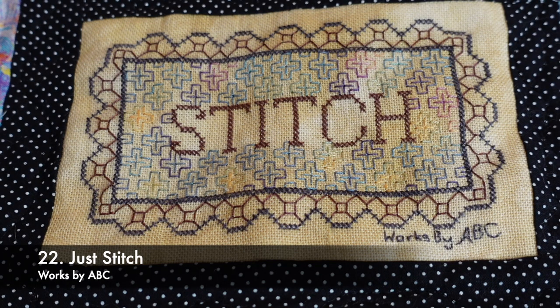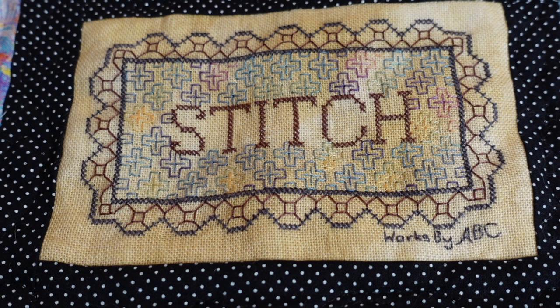This is Just Stitch by Works by ABC. It's on a piece of 36 count scrap linen from Jay's X Stitch and stitched using Silks for You. In the bottom right I popped in the designer's name — so it was one of the early ones. I did this one in two days. You can see I used a variegated Silks for You thread for the internal black work. This one had basically no margins — the seams are very, very narrow to fit it in. Thankfully I think it's okay.